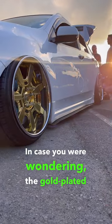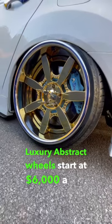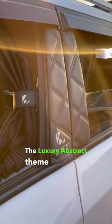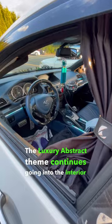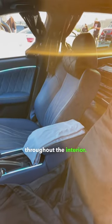In case you were wondering, the gold-plated Luxury Abstract wheels start at $6,000 a set. The Luxury Abstract theme continues going into the interior as well — take a look at the custom dash and all the custom stitching throughout the interior.